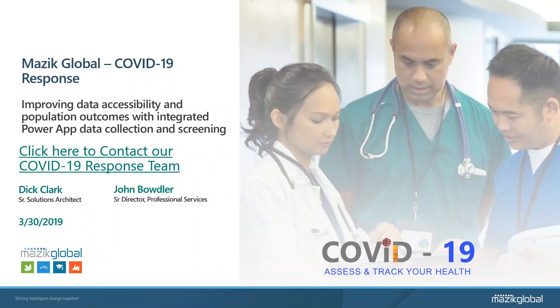Welcome, and thank you for taking the time to learn more about Masic Global's COVID-19 Rapid Response Application Set. My name is Dick Clark, I'm one of Masic Global's Senior Solutions Architects, and I'll be walking you through a brief demonstration covering how our Microsoft Dynamics-based solutions are being urgently deployed around the world to assist in the fight against the novel coronavirus pandemic.